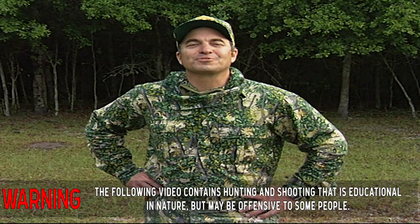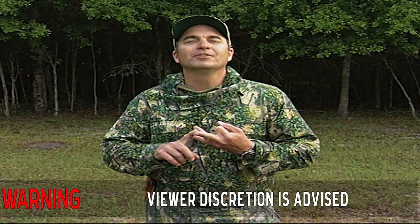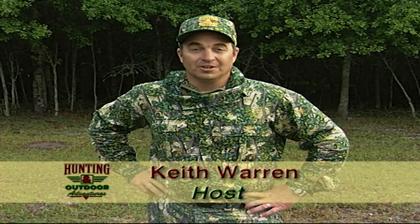You ever heard of a South Texas Grand Slam? You know what it consists of? A feral hog, a javelina, a white-tailed doe, and a white-tailed buck. Hi everybody, I'm Keith Warren and welcome to Hunting and Outdoor Adventures. On today's show we're going to take a Grand Slam and we're going to try to do it with a black powder rifle, so stick around.